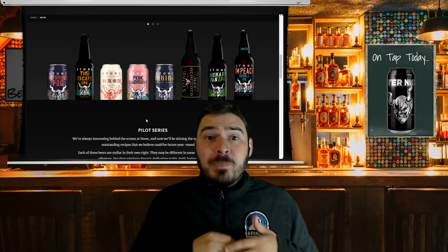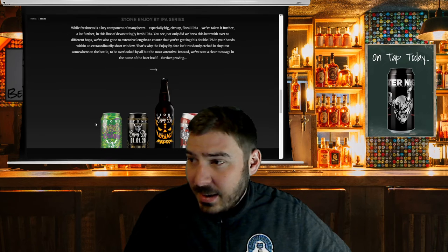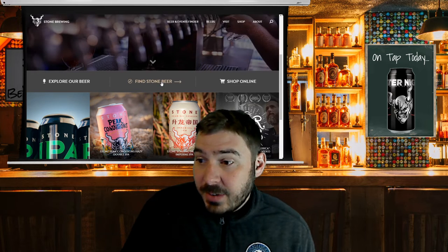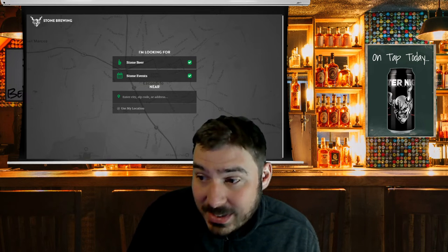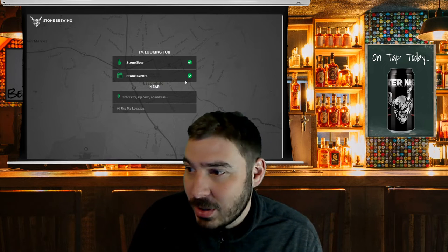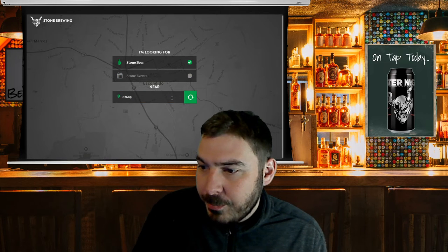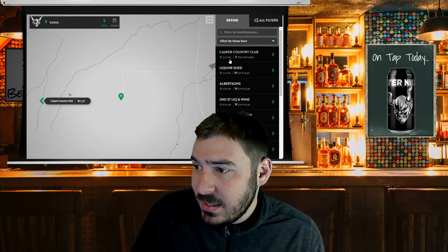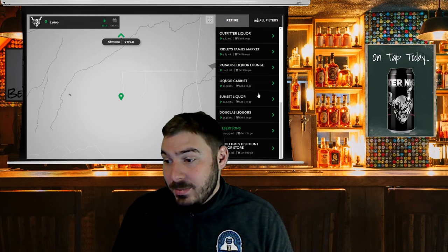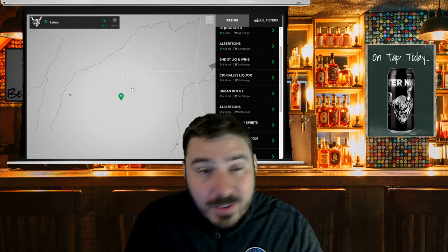I'm interested to know if they do any other collaborations — I think that would be cool. I encourage you to check out their website. They're available in all 50 states, and if you don't know where to go exactly, they have a beer finder right on their website. You can say what you're looking for — their beer or their events. We'll enter in our zip code here just so you can kind of see, and boom — I live in little old Casper, Wyoming, and they are available at twenty to thirty places here in my town. So there's no reason to think you can't get it wherever you may be.